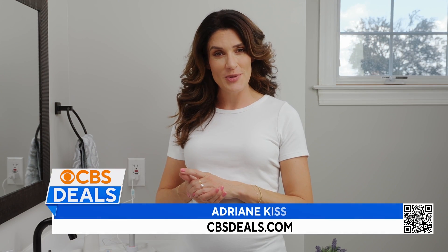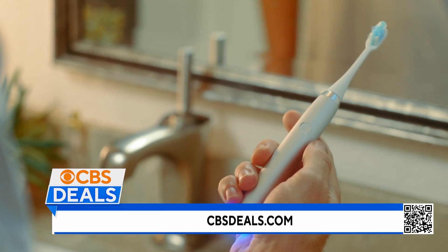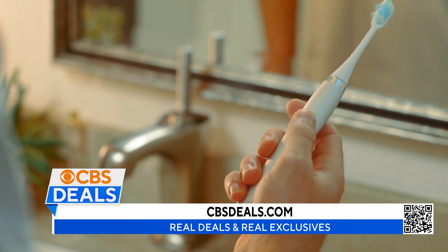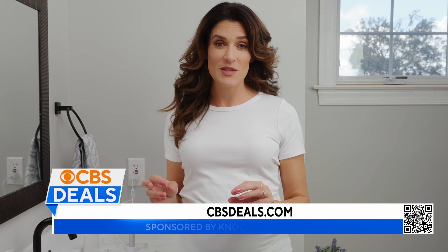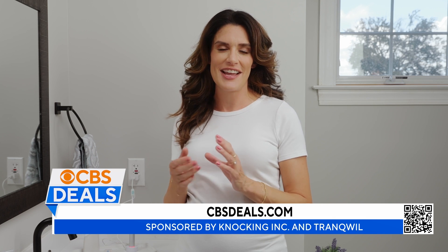Tranquil electric toothbrushes are set apart from the competition by their powerful sonic technology, giving you a deep and thorough cleaning each morning and night. Tranquil has five advanced performance modes that help to bring customization to your clean each time.